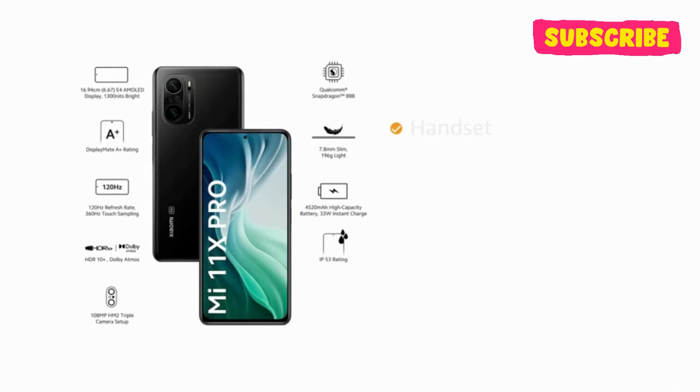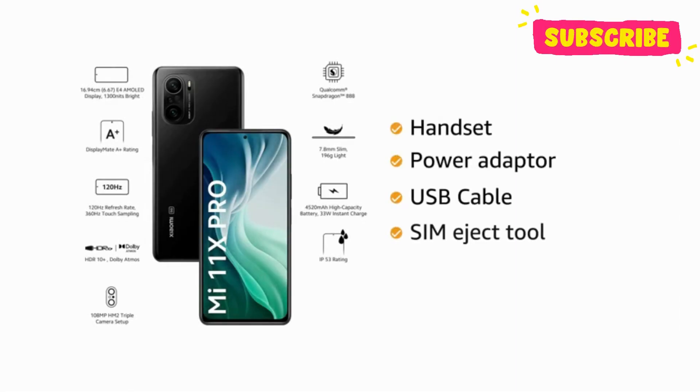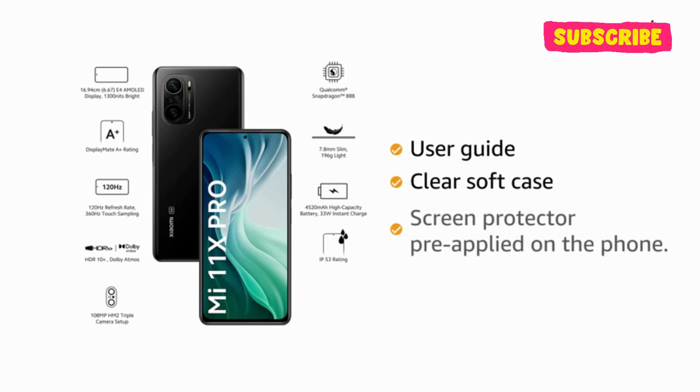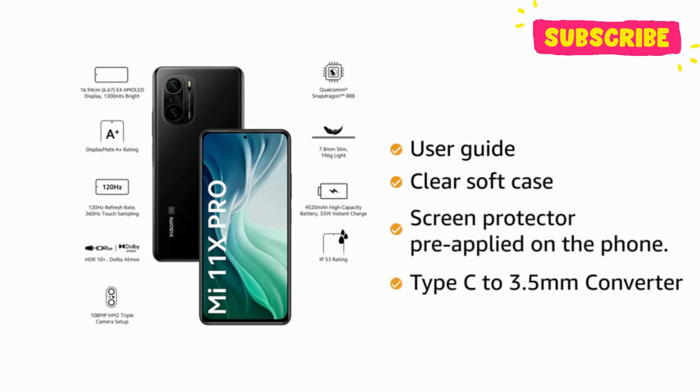The box includes handset, power adapter, USB cable, SIM eject tool, warranty card, user guide, clear soft case, screen protector pre-applied on the phone, and a Type-C to 3.5mm converter.